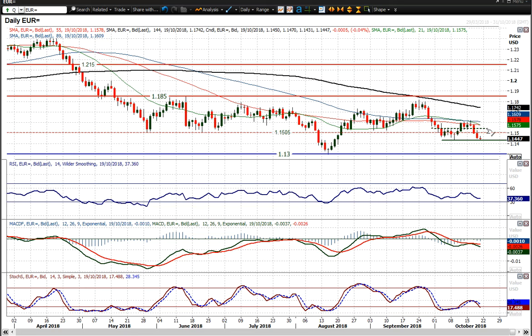You've got all the moving averages rolling over, turning negative. You've got the momentum indicators — look at that bear kiss on the MACD lines, the bear cross on the stochastics. It all looks pretty negative, but also the fact that we've got downside potential in the move as well.